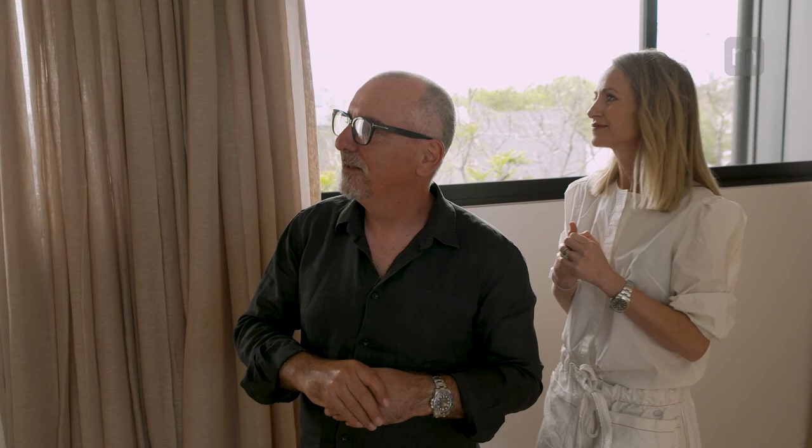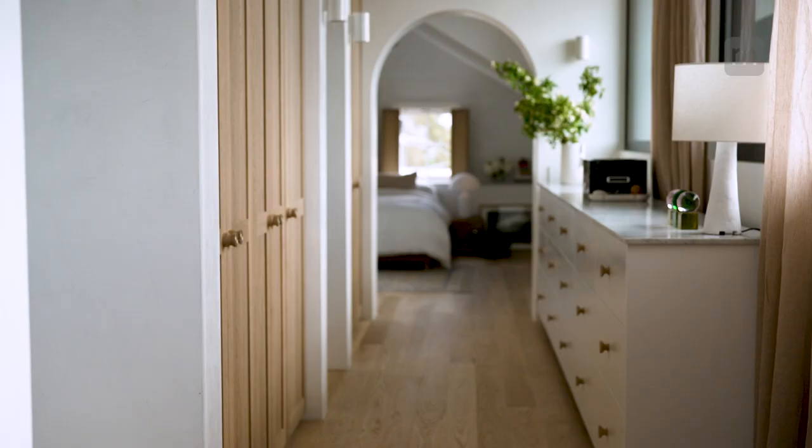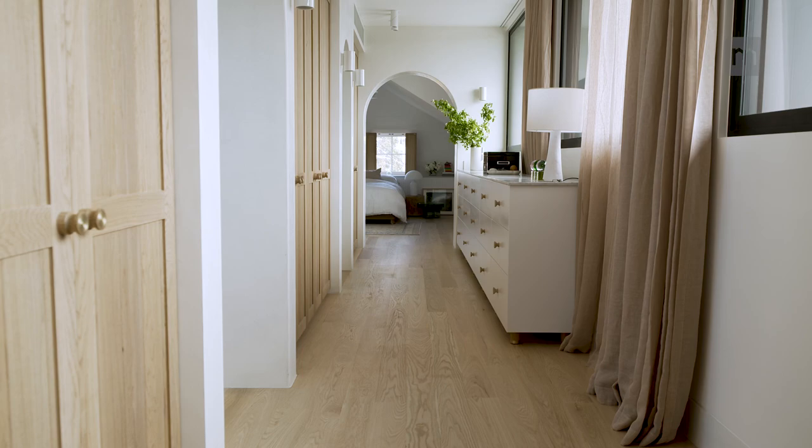The whole idea of adding this level on the house was to access pretty much a panoramic view of the city skyline. It really connects us to the heart of Melbourne. The concept was to make the whole centre of this floor into one long piece of joinery and create these beautiful arches that take you into each space.